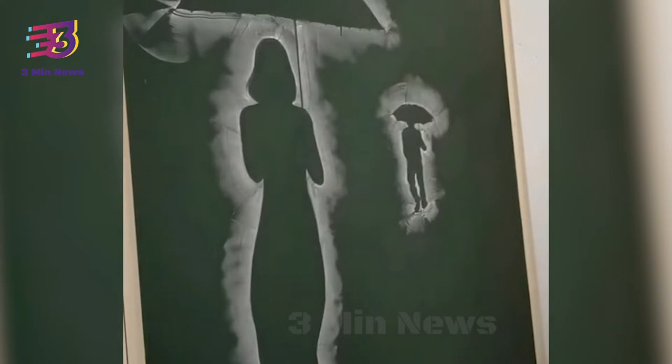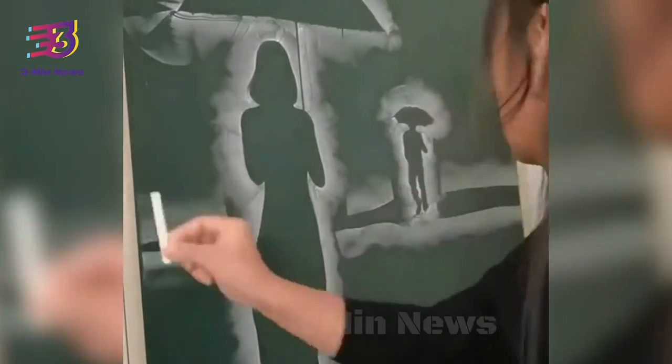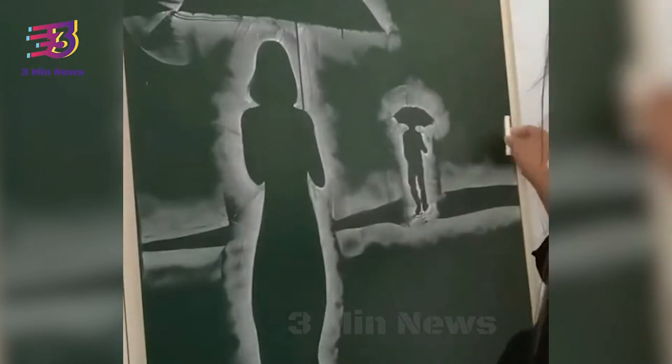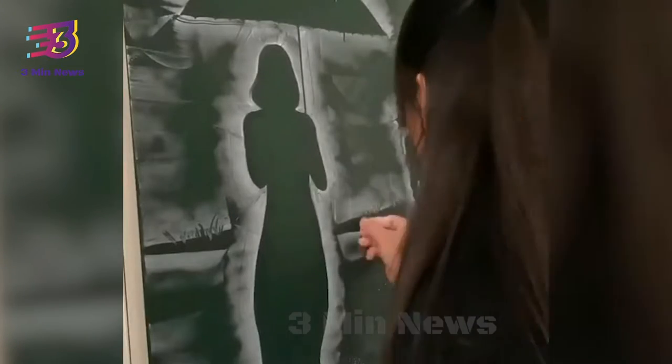The video shows the woman creating the painting while holding the chalk sideways. Since being shared, the clip has received several views and gone viral. It has accumulated close to 1.7 million views and the numbers are only increasing.